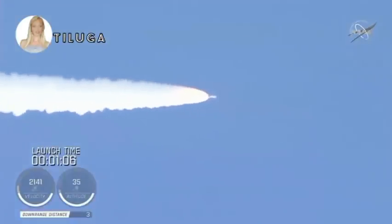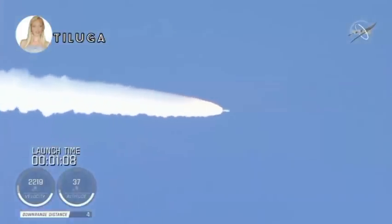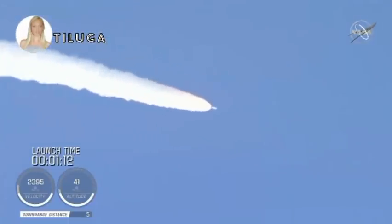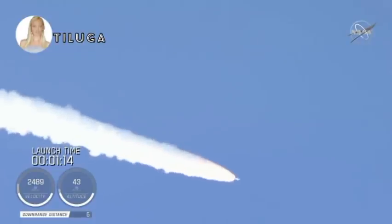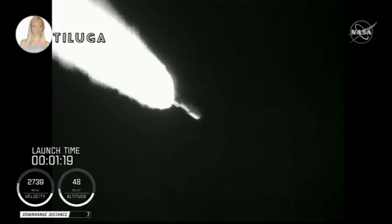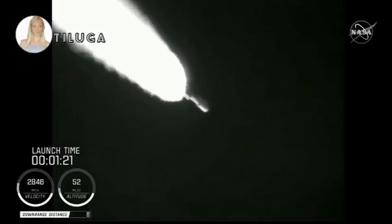Passing 1 minute into flight, the RD-180 is throttling back up as expected. Engine response looks good. At this time in flight, the SRB chamber pressures remain nominal. The RD-180 pump speed and fuel injector pressures are responding well to demands on the engine. Standing by for SRB burnout shortly.